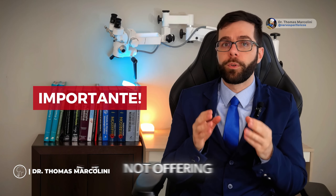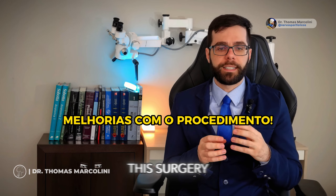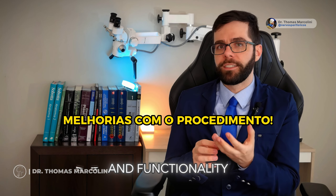Understand the following: we are not offering a procedure that will make you return to 100% of what you were before. The idea of this surgery is to bring more symmetry and functionality to your issue.